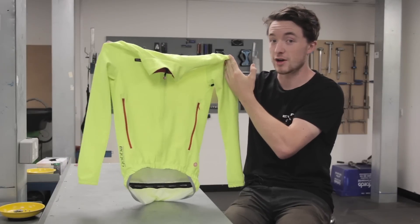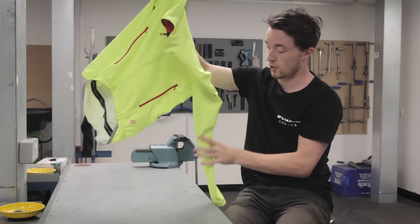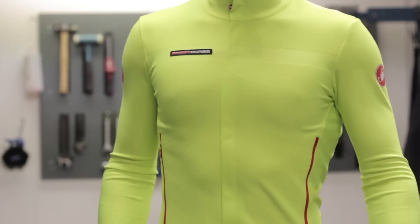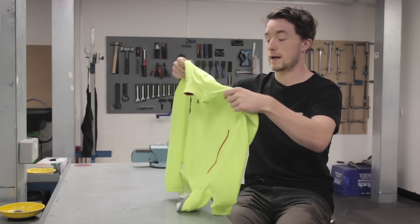It actually looks like a lot of other jerseys out there — there's nothing special to it at first glance. However the cut is slightly different. We've got longer arms here to make sure you're getting the arm coverage you need in foul weather conditions. We've also got an elongated neck which comes further up and stops air going down into your body and cooling you down.